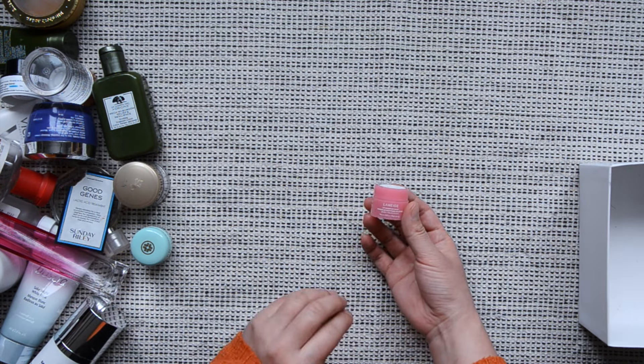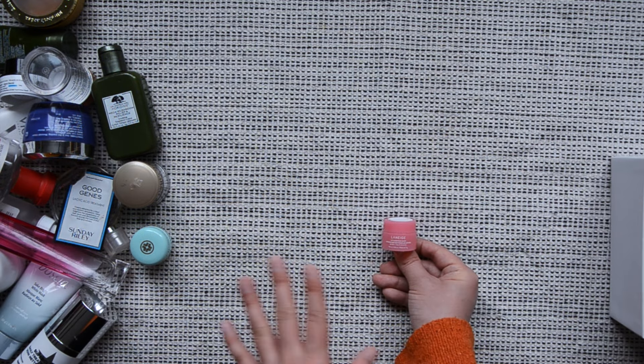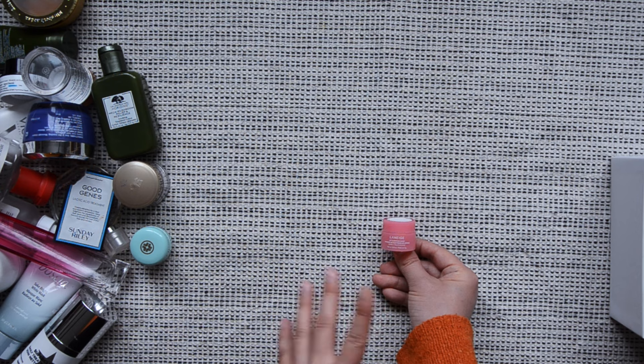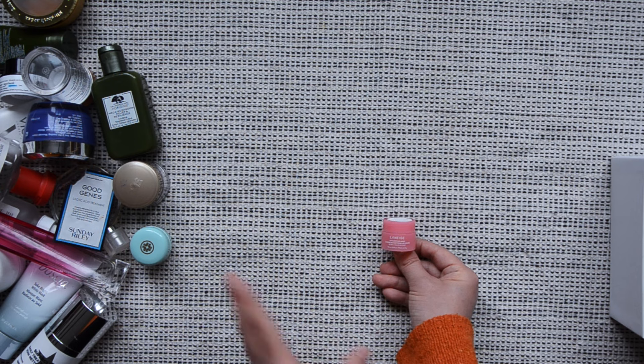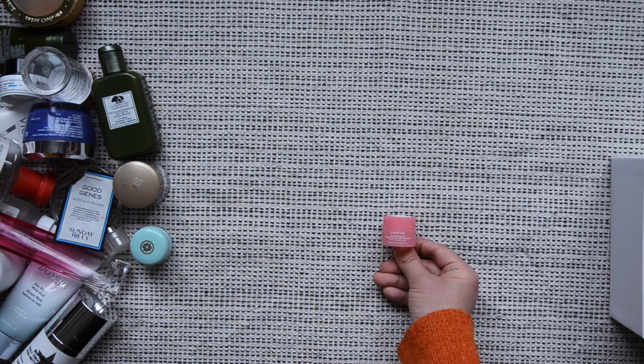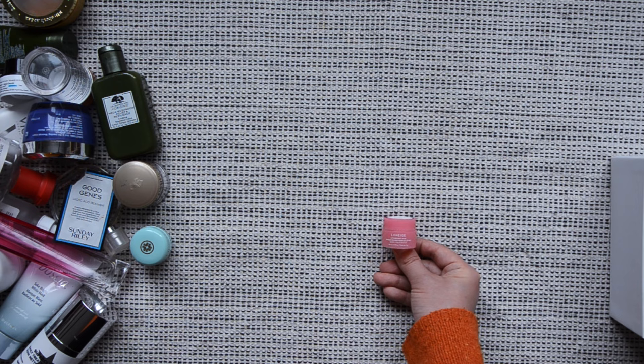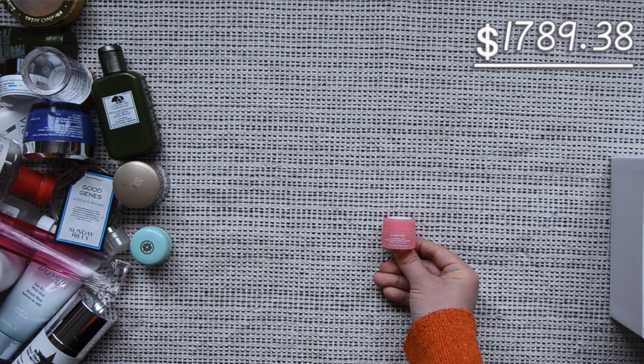The Laneige Lip Sleeping Mask — this is a favorite for many people, and for good reason. It is just so good. Skip the dupes and go for the original. If you can get a sample or the smaller size, go for the smaller size — this one has 3 grams and lasted me about a year. It is a good value. I will definitely be repurchasing this.